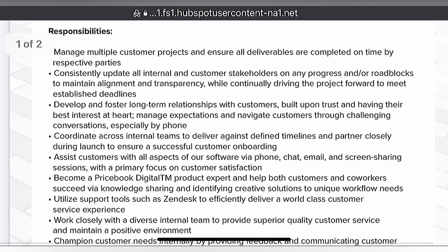Responsibilities include: develop and foster long-term relationships with customers built upon trust and having their best interests at heart. Manage expectations and navigate customers through challenging conversations, especially by phone. Coordinate across internal teams to deliver against defined timelines and partner closely during launch to ensure a successful customer onboarding. Assist customers with all aspects of our software via phone, chat, email, and screen share sessions with a primary focus on customer satisfaction.